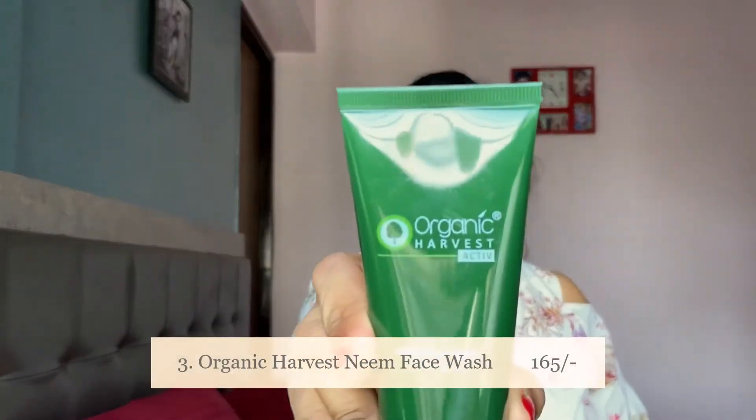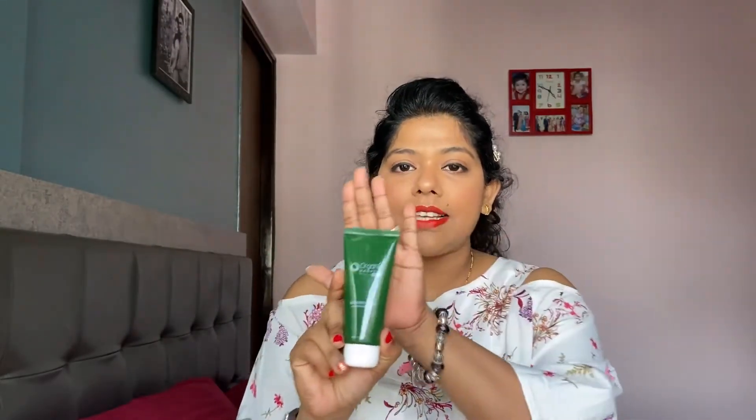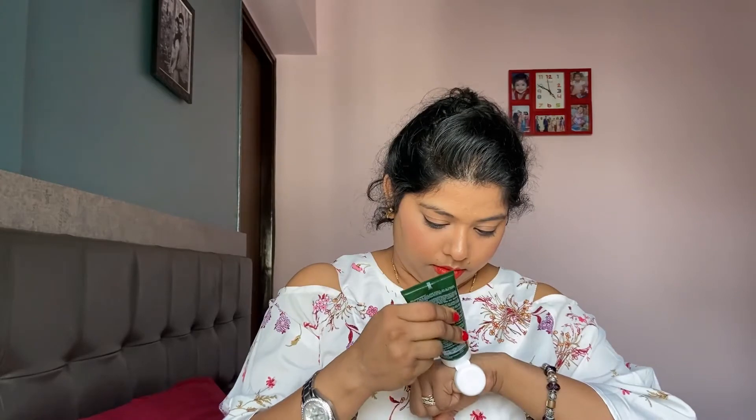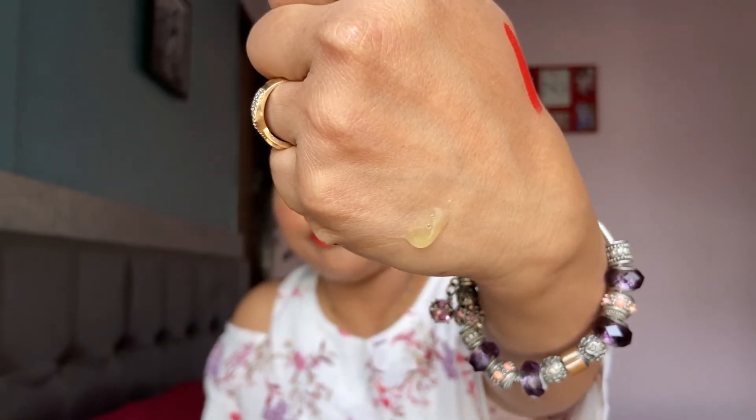The next product is a face wash from the brand Organic Harvest — their neem face wash. It's a nice travel-friendly size. It has a hint of green color to it and smells exactly like neem soap, similar to Margo, if you know what I mean.